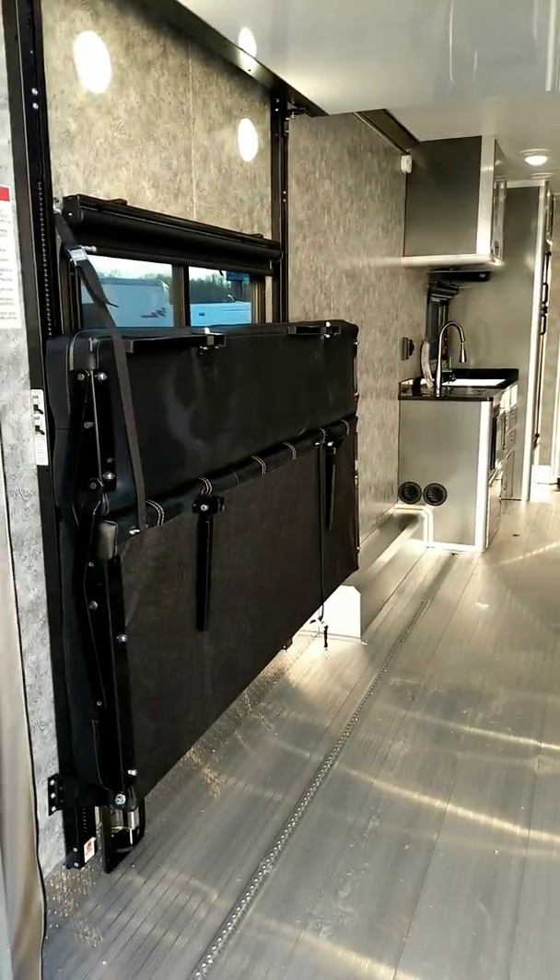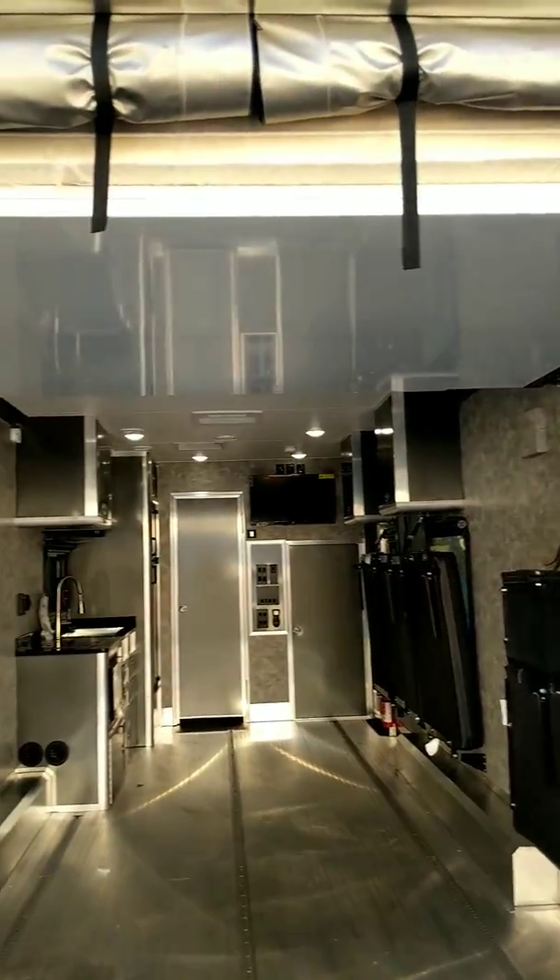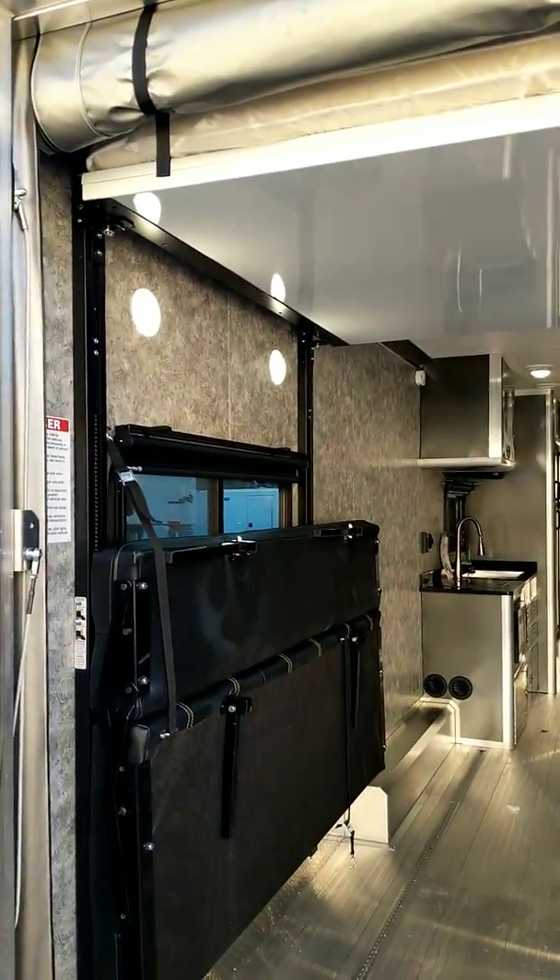We did two sofas on this one. Those fold down into sofas and beds. Of course it's got the happy jack also there.